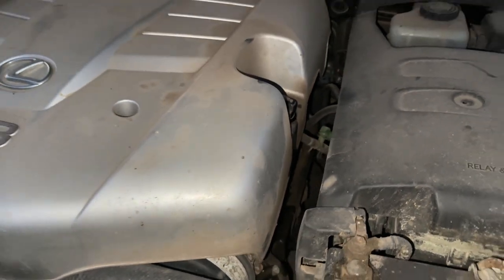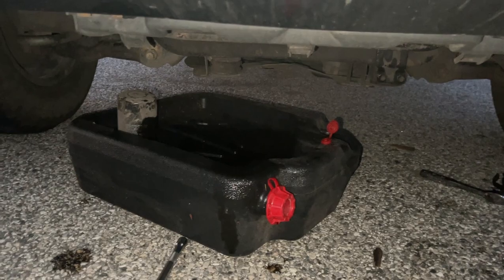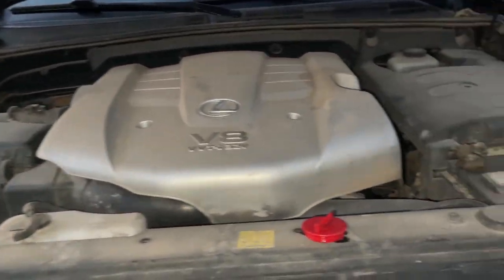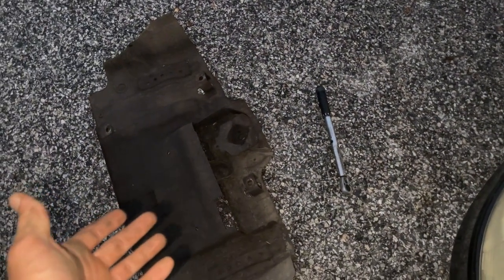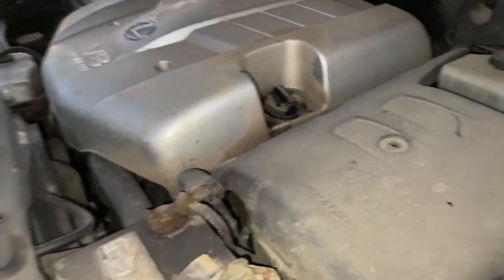I've got the new oil in — I spilled a little bit but that'll burn off in a few minutes. The old filter is off, the new filter is on, and the new oil is in the engine. I'm going to start her up and probably take her for a test drive. I'll reset the oil light inside, make sure it's all good to go, and check that nothing is leaking. I beat sundown so we're looking good.